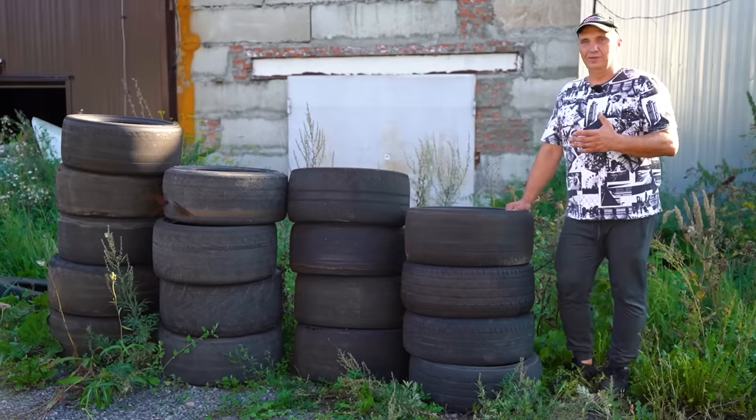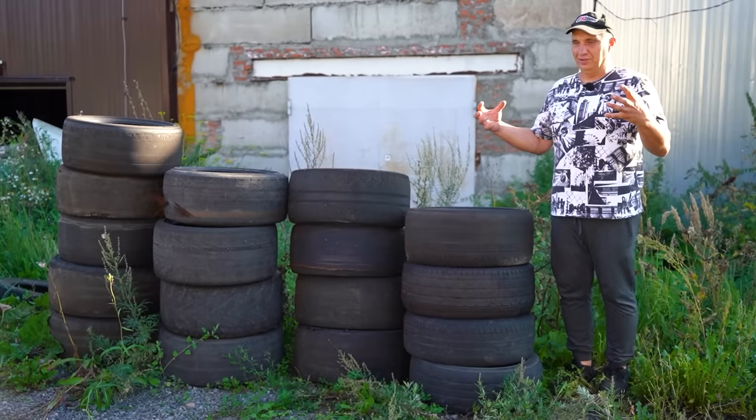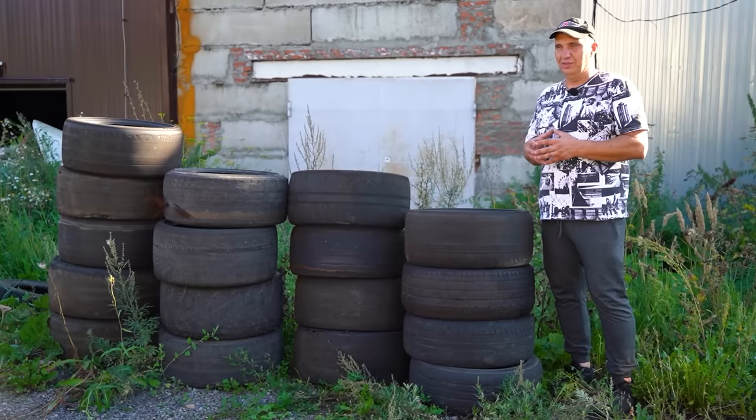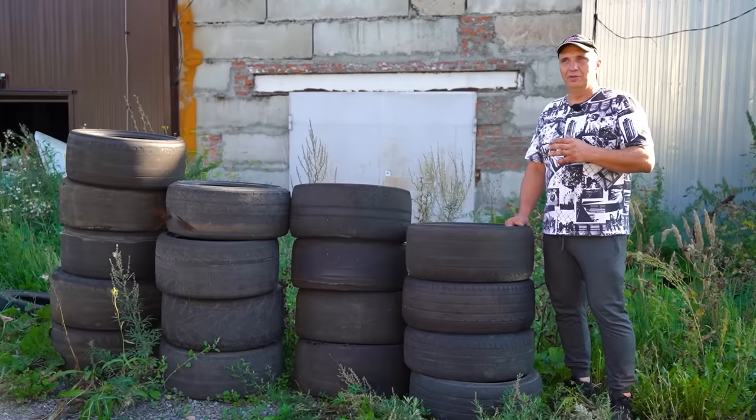The gas — what can we even use it for? Plus, you have to contain it somehow, which we are not equipped to do. But trying to convert these tires into fuel is something I think we should definitely try. In theory, we should get something similar to gasoline.